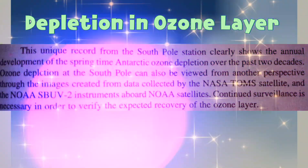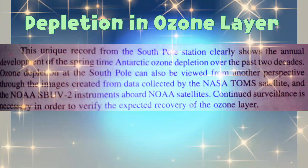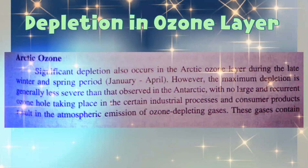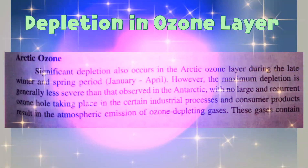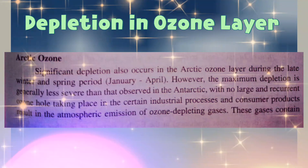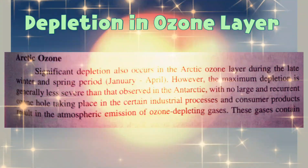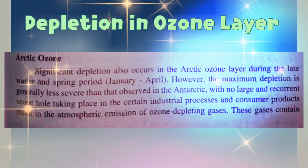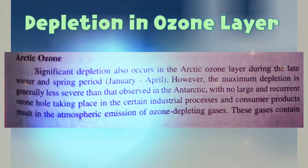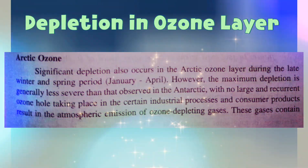Continued surveillance is a necessity in order to verify the expected recovery of the ozone layer. Significant depletion also occurs in the Arctic ozone layer during the late winter and spring period. However, the maximum depletion is generally less severe than that observed in the Antarctic, with no large and recurrent ozone hole.